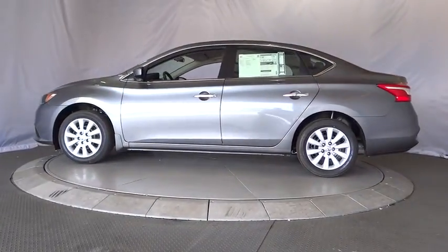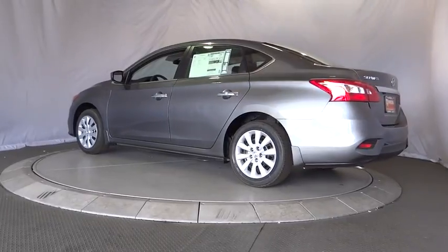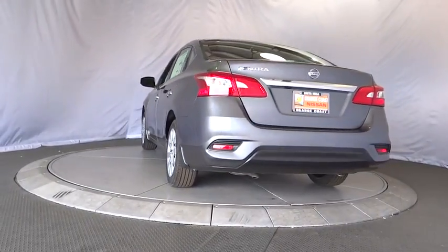Stability control, steering wheel audio controls, anti-lock braking system, traction control, keyless entry, backup camera, Bluetooth, power steering, adjustable steering wheel.